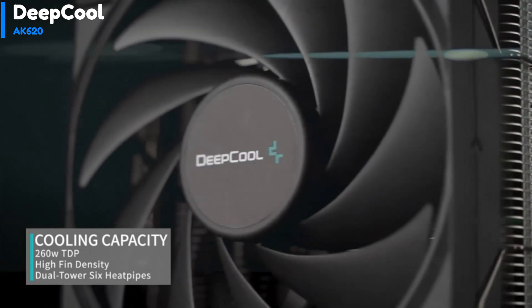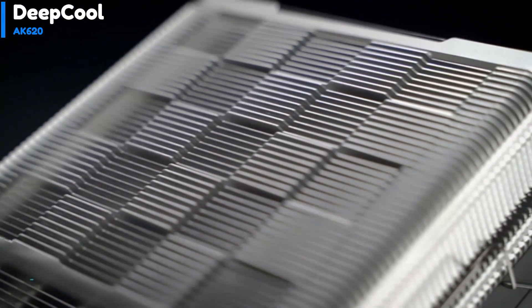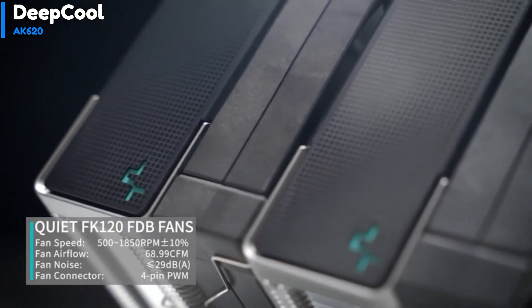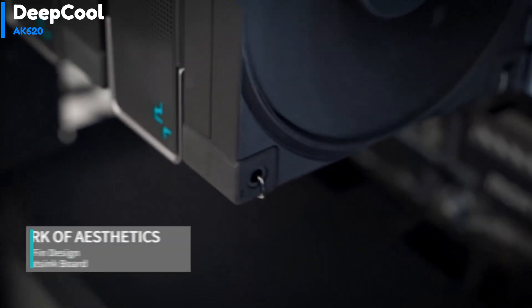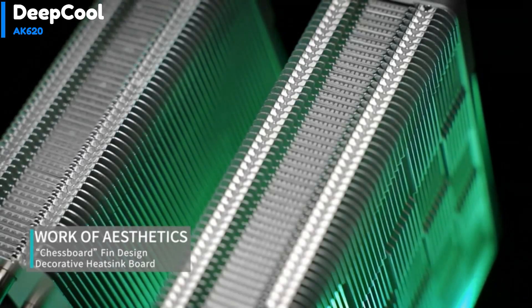The fans are rated up to 1850 RPM, ensuring optimal cooling performance. The base of the AK620 is extremely flat, with no spots of light peeking beneath our steel rule and the nickel-plated cold plate, offering excellent thermal conductivity. The mounting hardware has fixed spring tension screws, providing a secure base that holds the cooler firmly in place.